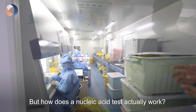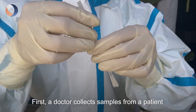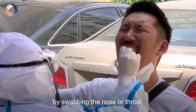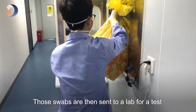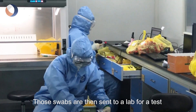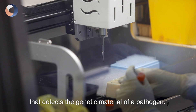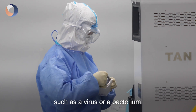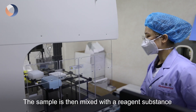But how does a nucleic acid test actually work? What is the process? First, a doctor collects samples from a patient by swabbing the nose or throat for a thick liquid called mucus. Those swabs are then sent to a lab for a test that detects the genetic material of a pathogen. A pathogen is any small organism such as a virus or a bacterium which can cause a disease.